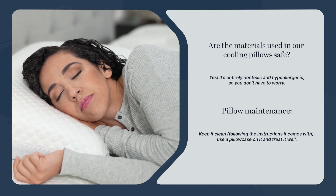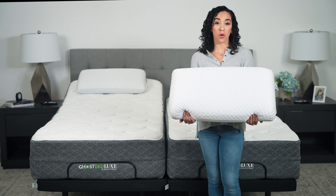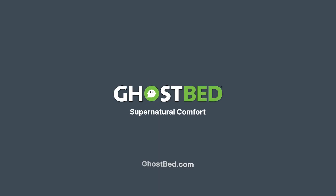And it will be keeping you cool for years to come. If you need help choosing which cooling pillow is the right fit for you, head to ghostbed.com now. Our sleep experts are standing by ready to help.